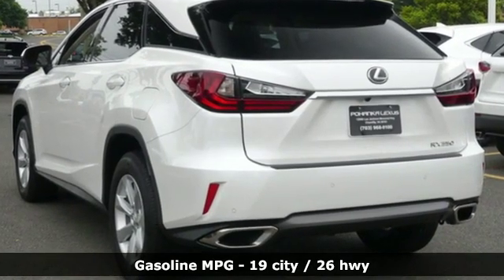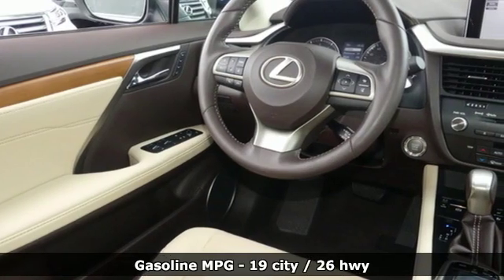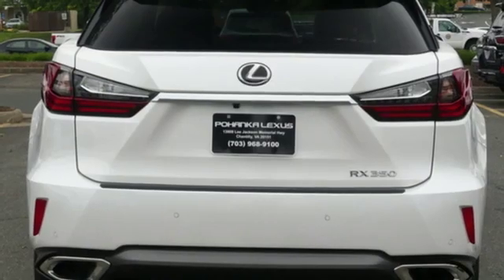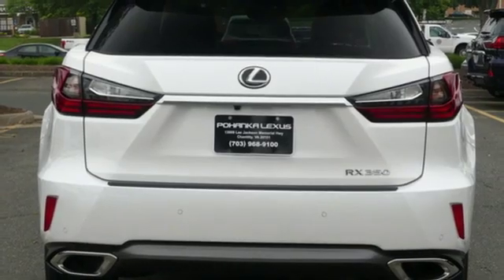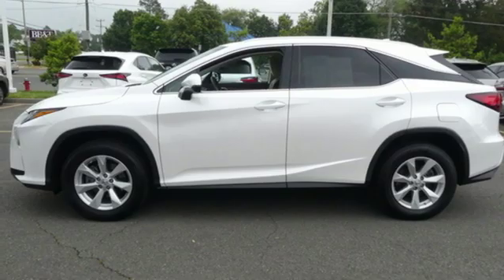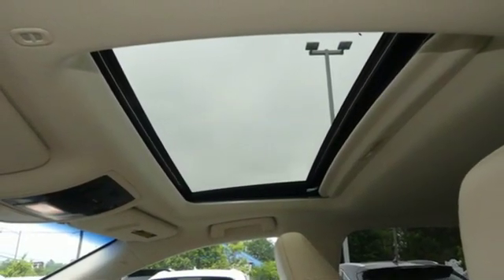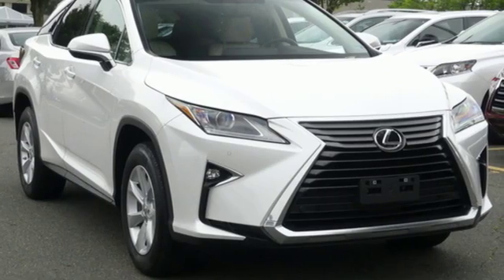External memory control, power heated mirrors, dual zone climate control, auto dimming rear view mirror, doors and push button start proximity key, power telescoping steering column, automatic transmission, aluminum wheels, gas pressurized shocks and V6 engine.